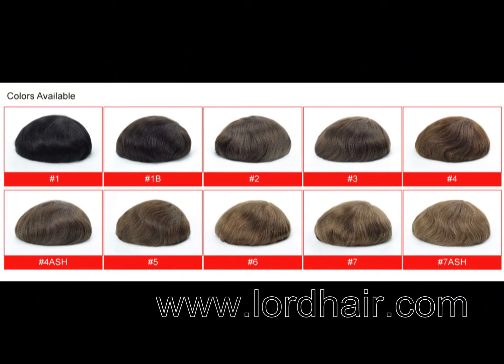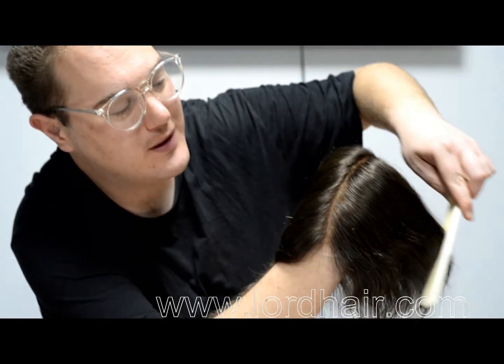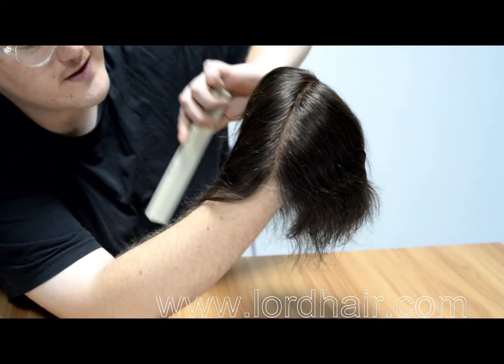We've got a range of colours ranging from light to dark. We also have those beautiful invisible bleach knots available with some colours — they're simply undetectable.